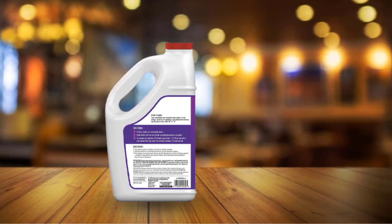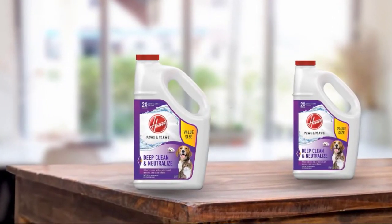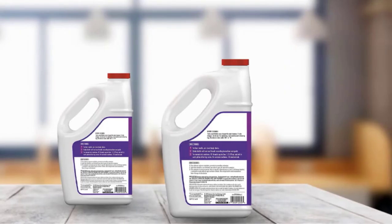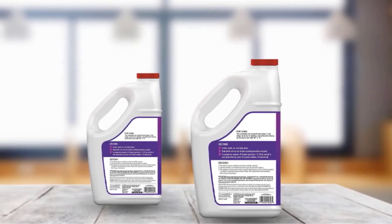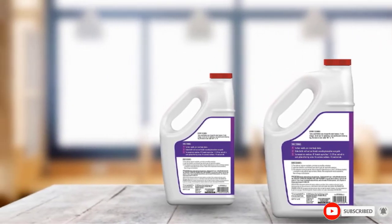Owners love it in carpet machines or as a spot cleaner, saying it works well on both old and new stains. It's great for high-traffic areas that tend to stain easily, such as entryways or living rooms. It does have a light scent, cotton breeze, but some customers have found the scent to be a bit too overpowering.